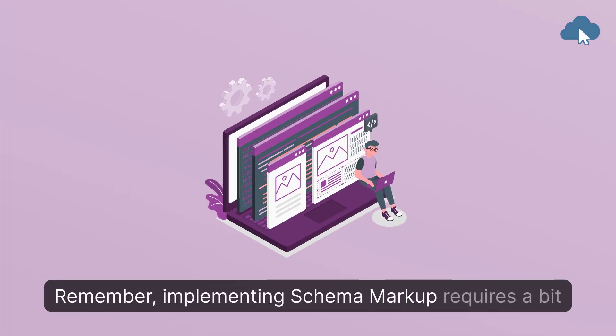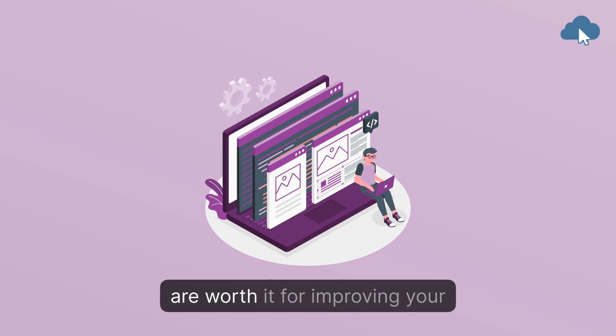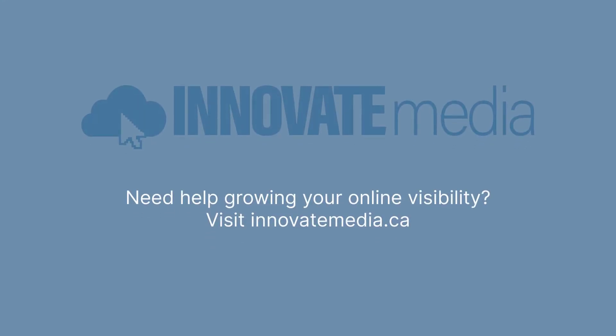Remember, implementing Schema Markup requires a bit of technical know-how, but the benefits are worth it for improving your site's SEO performance. Need help growing your online visibility? Visit InnovateMedia.ca.